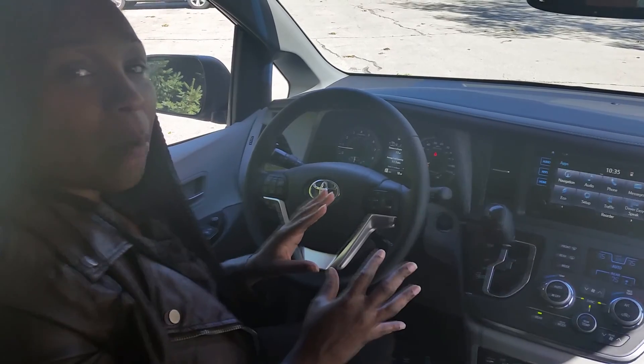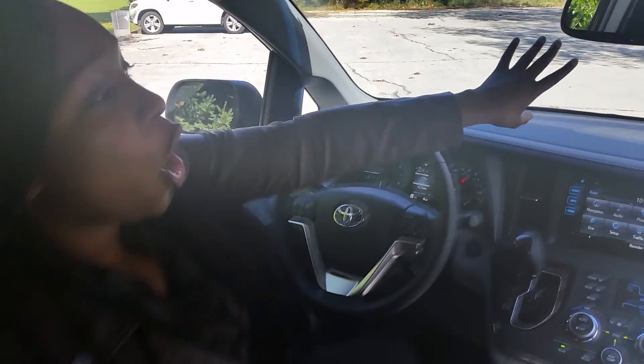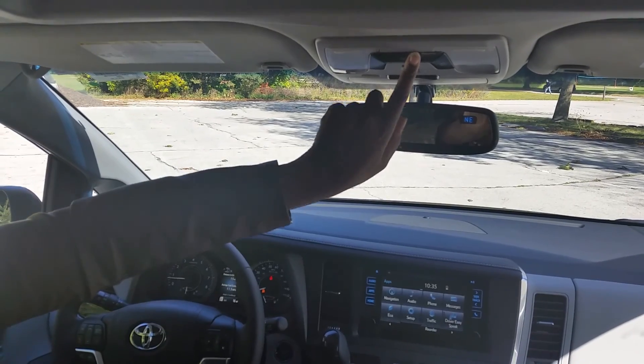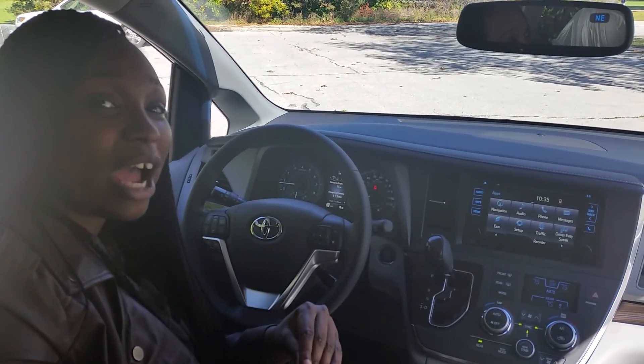There are a lot of extras on this particular XLE such as blind spot monitors, parking assist, backup camera, home link mirror, power liftgate, power sliding doors, and a sunroof — plus many more extras we can go over when you come in for a test drive.